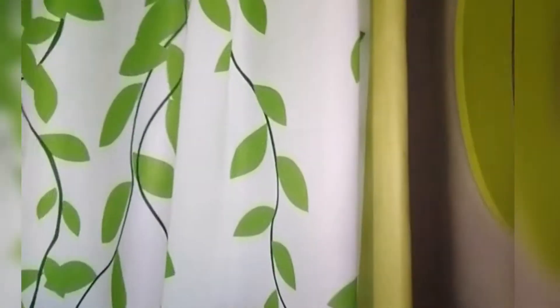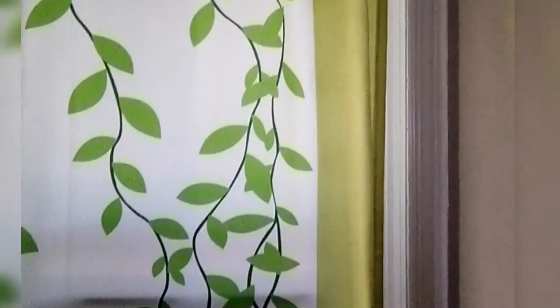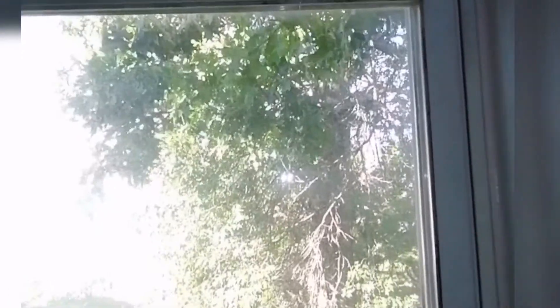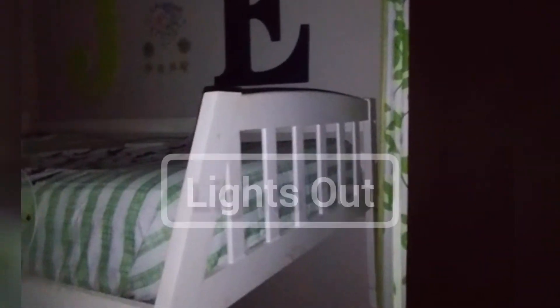The only thing is they don't block out light, so I actually have to keep that brown one in the middle. You can see here when you draw this curtain — and in a second I'll be pulling the other one just so you can see how dark the room becomes. There you go.